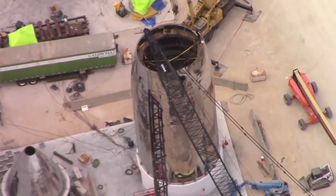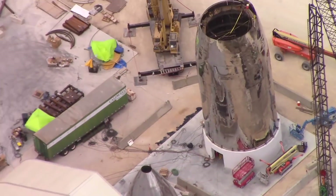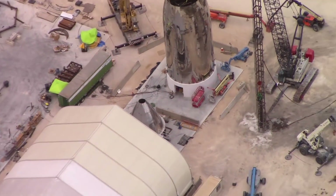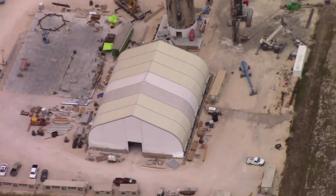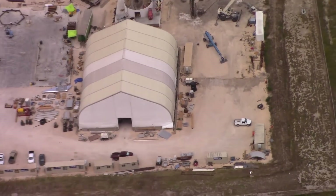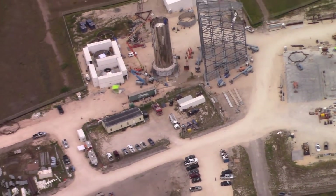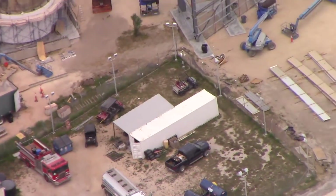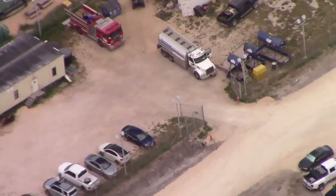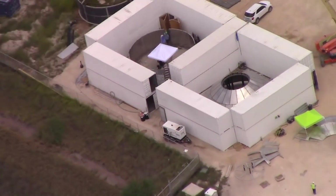We can almost see inside down the gullet. We ought to be having that thing almost perfect here pretty soon. You can also see where they're digging and drilling concrete. There's a fire truck, water tankers, and there's the bulkheads.